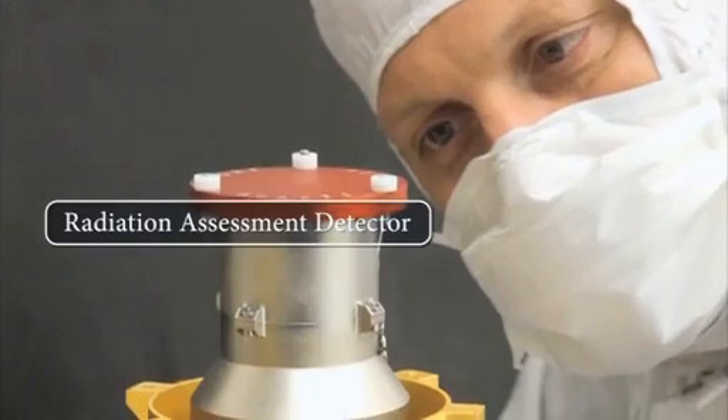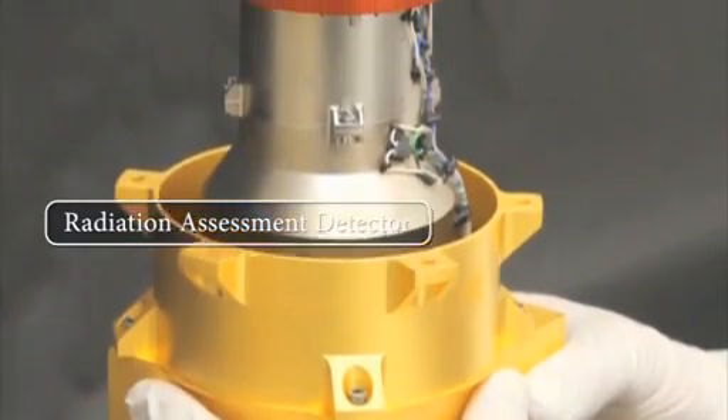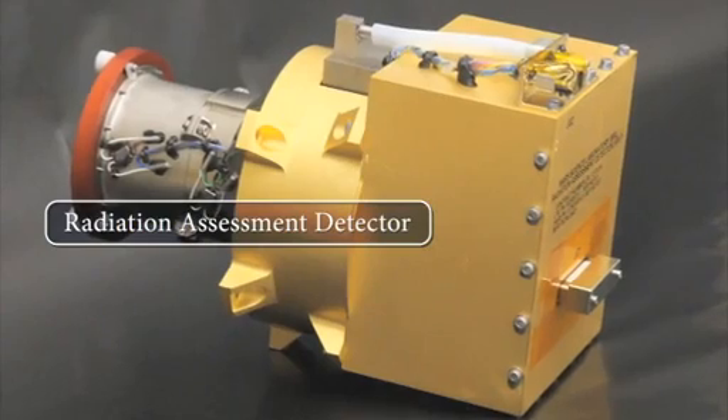Southwest Research Institute led the development of the Radiation Assessment Detector. RAD will be the first instrument turned on on the Mars Science Laboratory, and will operate throughout the long journey to Mars.